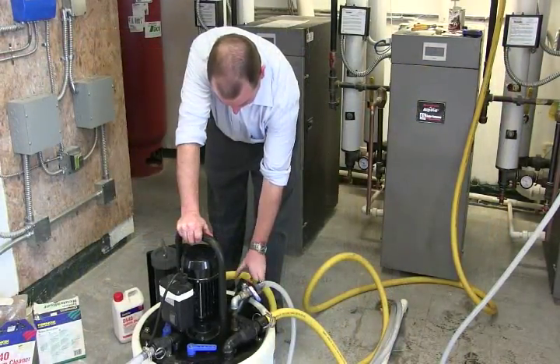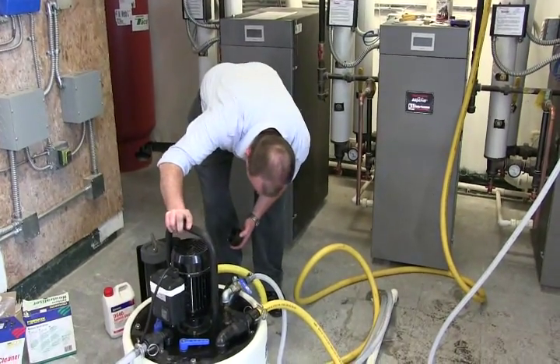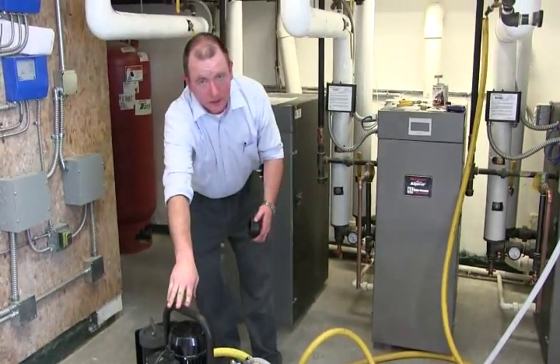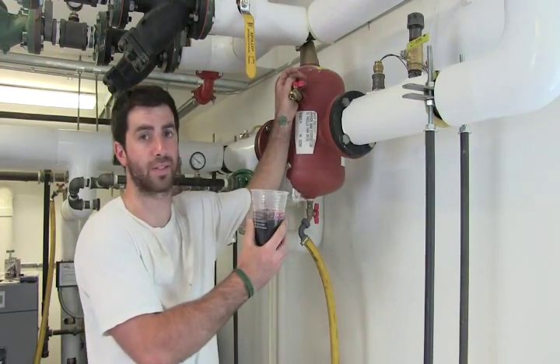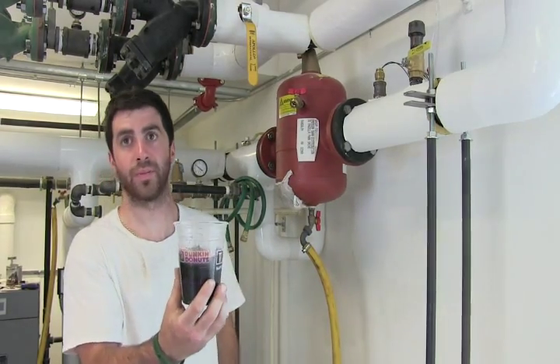I'm checking the water to see if the color is reddish or if it turned to a light tan. It turned to a light tan after 15 minutes, so we're going to add a little more DS40. We just drained a little water out of the system and this is what we came up with — that's why we're topping up the DS40.